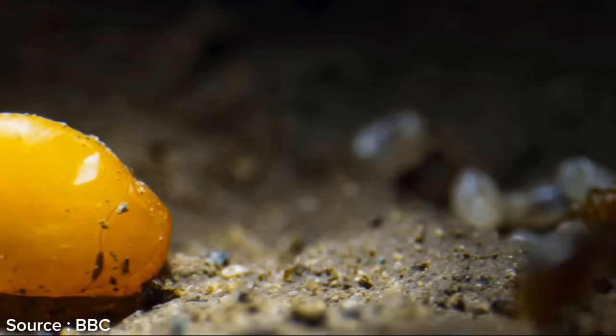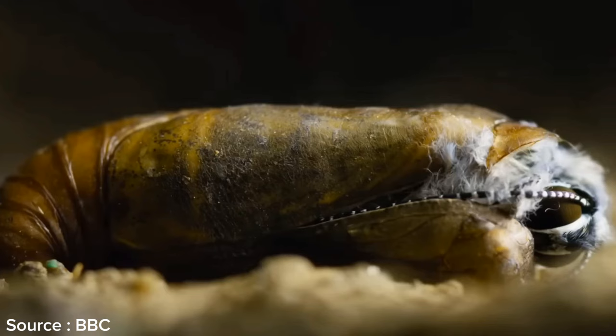Then this caterpillar will transform into a chrysalis, and after nearly a year, the chrysalis will emerge as a beautiful butterfly.